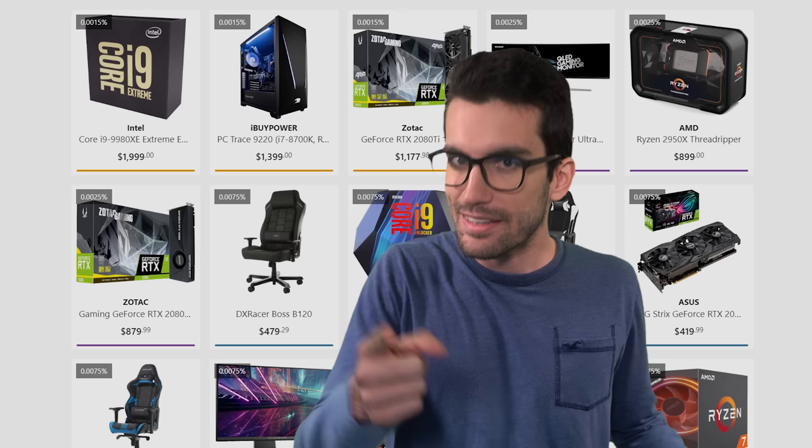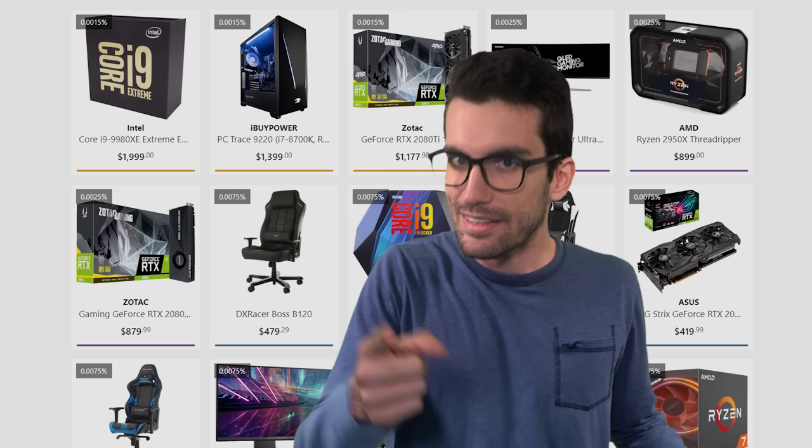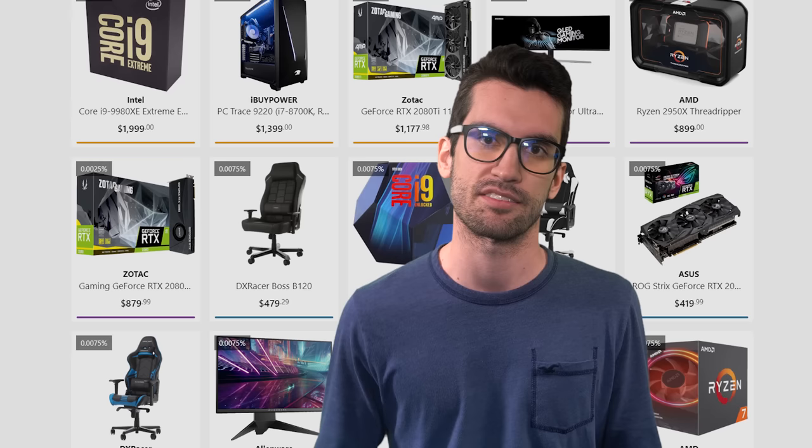The displayed odds could be totally made up — illegal, sure, but how would you prove it? That's the grain of salt we're taking with loot box websites that actually display odds. It's a step in the right direction, but it doesn't ultimately solve anything.